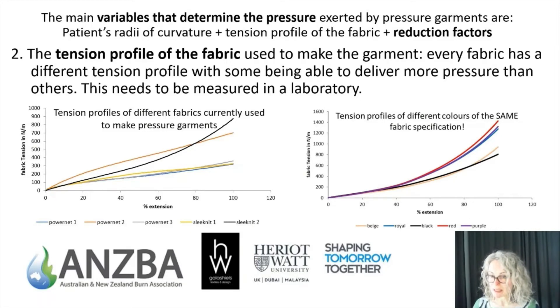We also have different batches of fabrics exerting slightly different tensions and pressures. These five fabrics here are all made from identical specifications but may be different batches and different colours — the dye conditions used to achieve different colours impact the tension profile. Although these tension profiles are more similar because it's the same specification of fabric, they still have significant differences in the range of 20 to 40% extension. A garment made using a 20% reduction factor from the royal-coloured fabric would exert 25% more pressure than an identically made garment from the beige fabric.